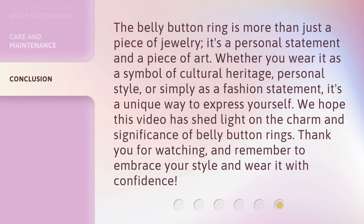The belly button ring is more than just a piece of jewelry — it's a personal statement and a piece of art. Whether you wear it as a symbol of cultural heritage, personal style, or simply as a fashion statement, it's a unique way to express yourself. We hope this video has shed light on the charm and significance of belly button rings. Thank you for watching, and remember to embrace your style and wear it with confidence.